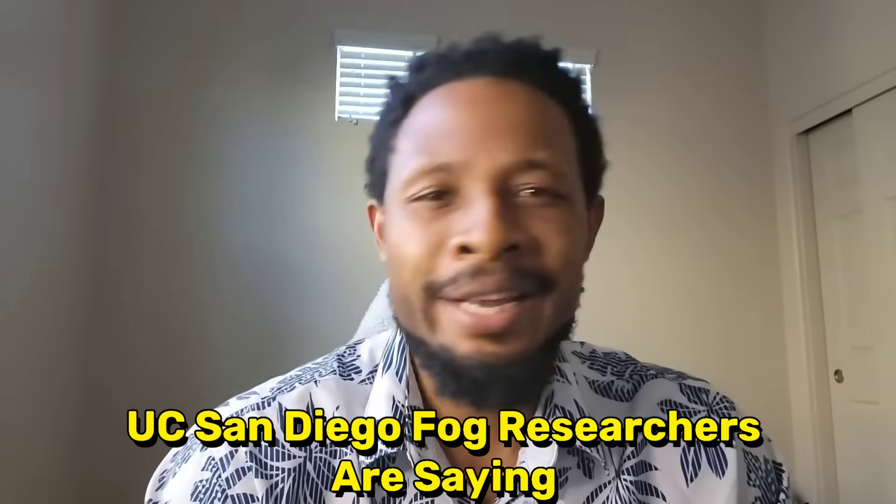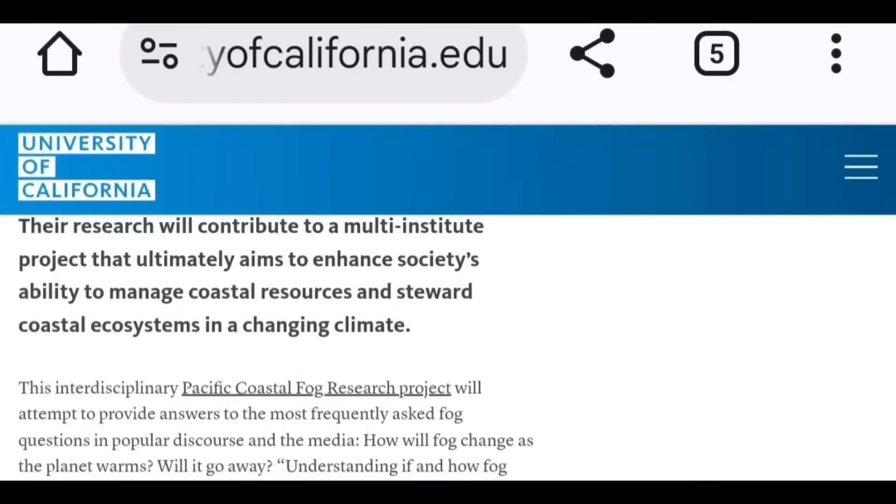They're saying that as the earth warms, how is this fog going to change? Are we going to stop having it? It says 'society's ability to manage coastal resources and steward coastal ecosystems in a changing climate.' The interdisciplinary Pacific coastal fog research project will attempt to provide answers to the most frequently asked fog questions: how will fog change as the planet warms? I'm not claiming the recent fog has anything to do with the UC San Diego coastal research program, but there are a lot of weird things happening. Is this just normal fog and people are freaking out, or are we seeing something much deeper here?